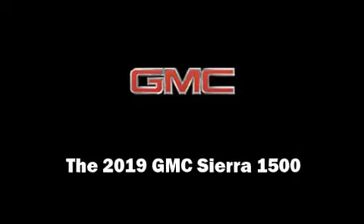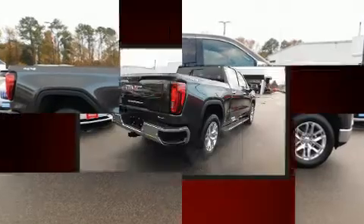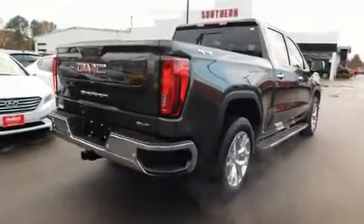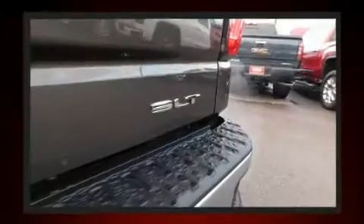Sensibility and practicality define the 2019 GMC Sierra 1500. Smooth gear shifts are achieved thanks to the powerful eight-cylinder engine. For added security, dynamic stability control supplements the drivetrain. Four-wheel drive allows you to go places you've only imagined.